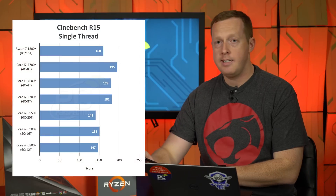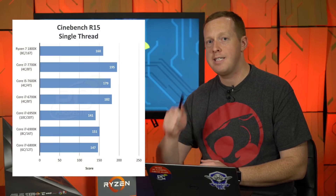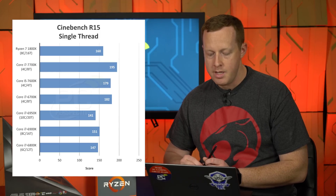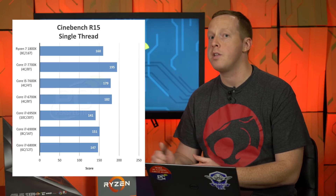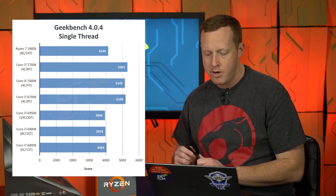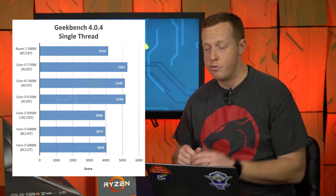Single-threaded performance is the biggest question. Looking at Cinebench with the 1800X at stock settings, the 7700K is 18% faster than the Ryzen 7 1800X, and the 6900K — a Broadwell-E eight-core part — is 5.6% faster. In Geekbench, the 7700K is 21% faster, while interestingly the 6900K is actually 4.1% slower than the 1800X.